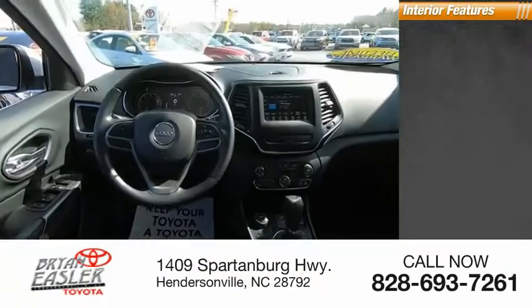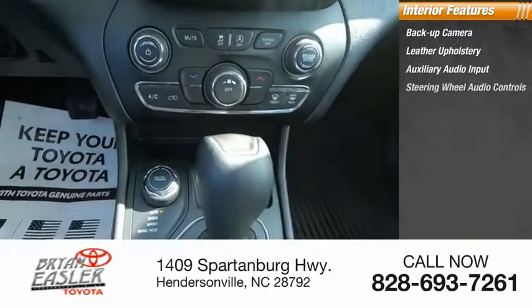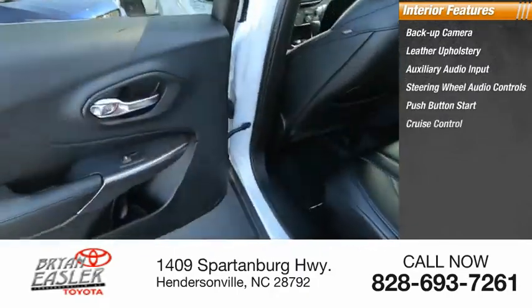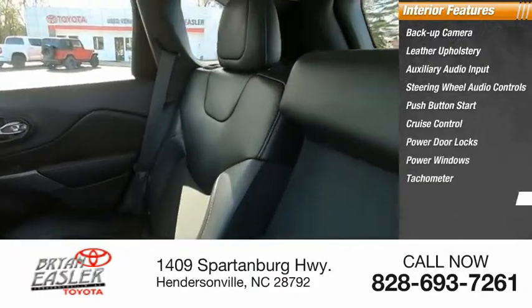Inside you'll find backup camera, leather upholstery, auxiliary audio input, steering wheel audio controls, push-button start, cruise control, power door locks, power windows, tachometer, power steering.